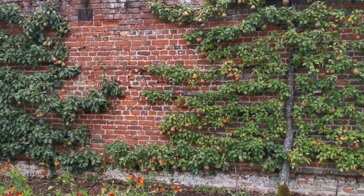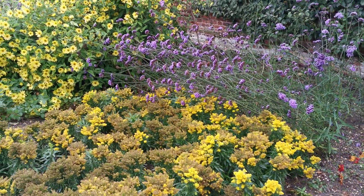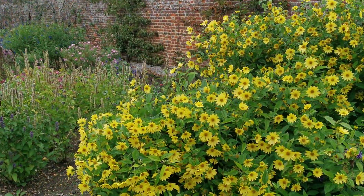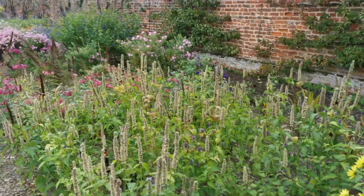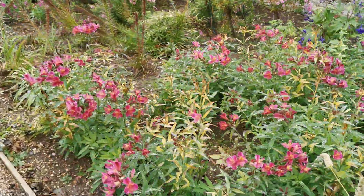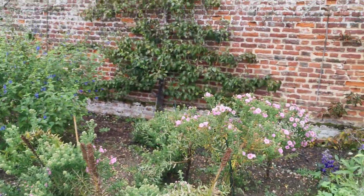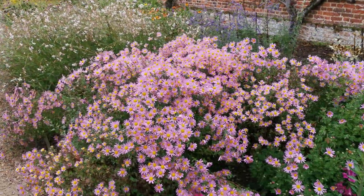Look at all the pears on the wall there. There are some flowers here, this is amazing. Look at the flowerbeds - they're nice aren't they? More Michaelmas daisies, they're lovely aren't they? Look at those.